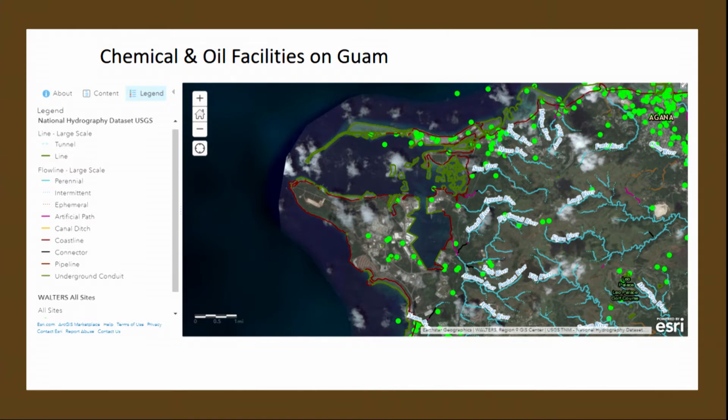This is a geo-viewer on the EPA geo-platform. It has a dataset of all the chemical storage and oil storage facilities on Guam. That's Opera Harbor there, where most of the shipping happens. There are about 70 sunken wrecks in that harbor that we've been evaluating for PCB contamination.